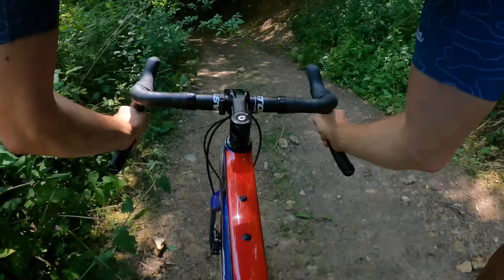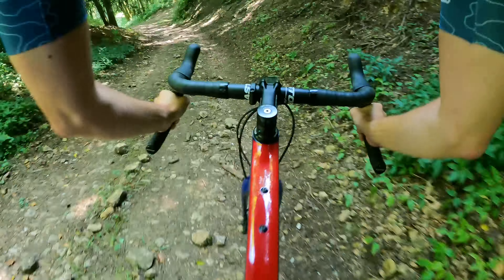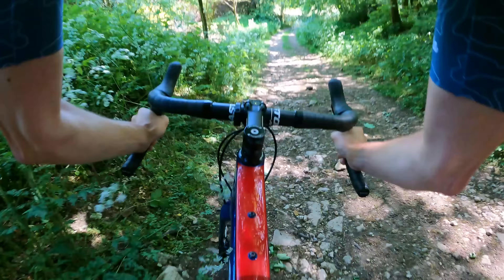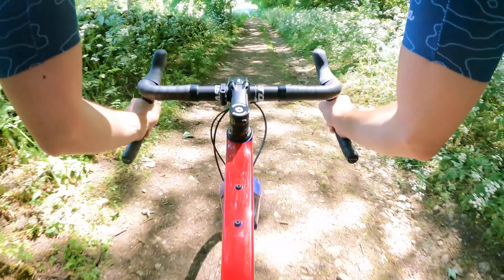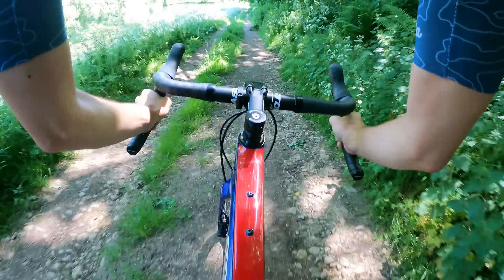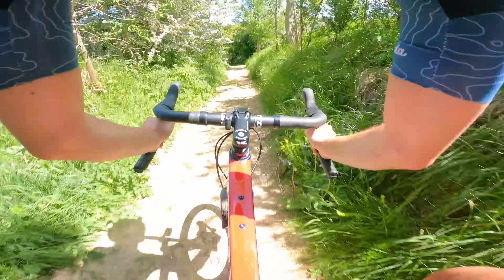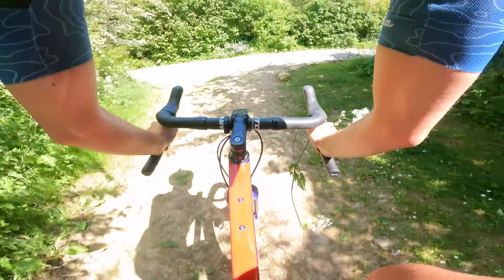The geometry makes the bike so planted, stable, and easy to carry speed on rocky trails compared to most road-biased gravel bikes. The front wheel isn't trying to take you out, it's not bouncing off rocks and roots while you're going flat out with rocks flying around behind you leaving a dust cloud in your wake. It's just a riot.